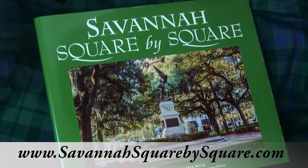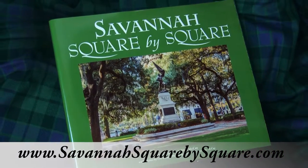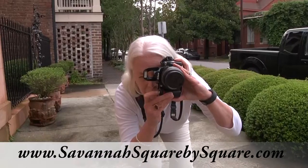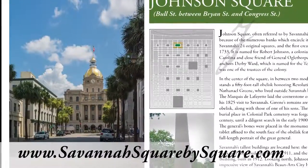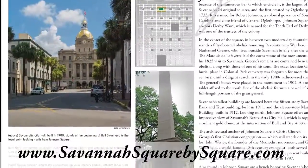Now a team of creative Savannahians has come together to produce a wonderful new book, Savannah Square by Square. Combining the talents of photographers Les Wilkes, Phil Hodgkins and Connie McKay, graphic designer and artist Mick McKay, and historian and author Michael Jordan, this colorful and interesting publication will be a treasured keepsake for Savannah visitors and locals alike.